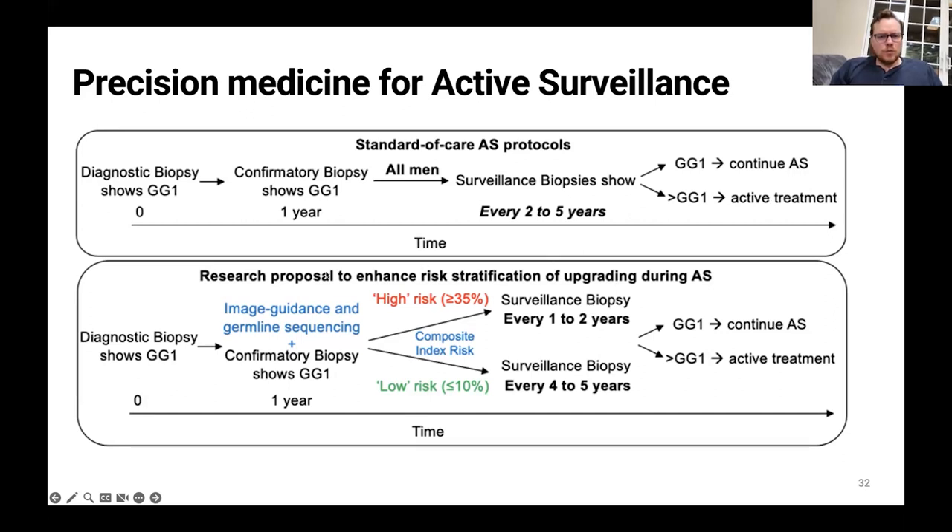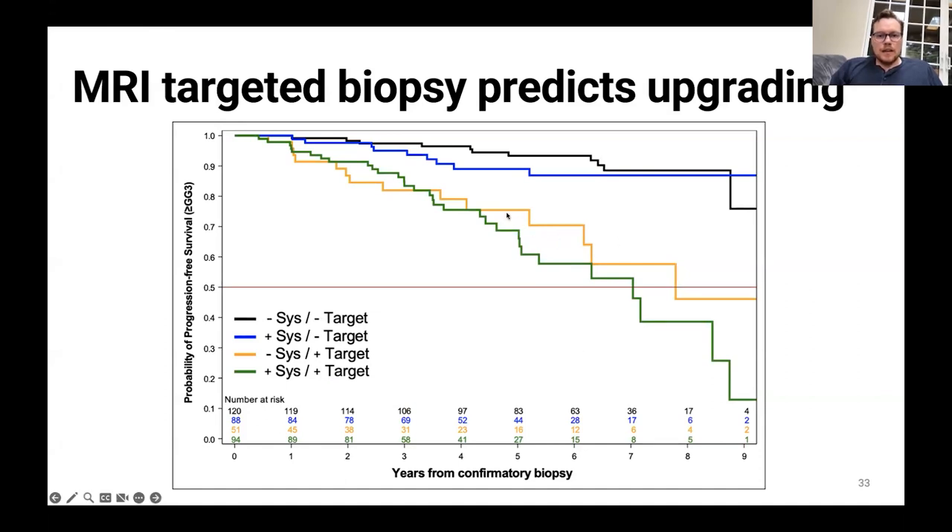What we're suggesting is enhancing risk stratification. At time of confirmatory biopsy, we would use image guidance and germline sequencing — sequencing your DNA — plus the confirmatory biopsy to stratify you into either low risk or high risk for upgrading. If you have high risk for upgrading, we follow you closely with a biopsy every one to two years. If you're low risk, you can stretch that surveillance biopsy to every four or five years.